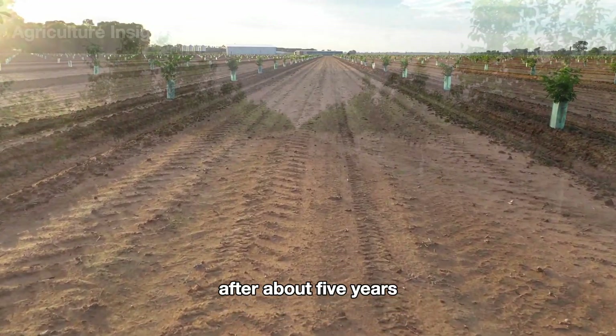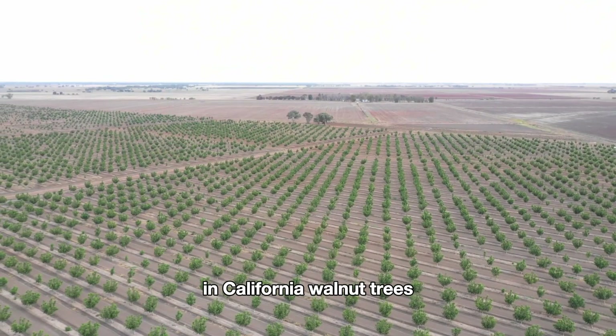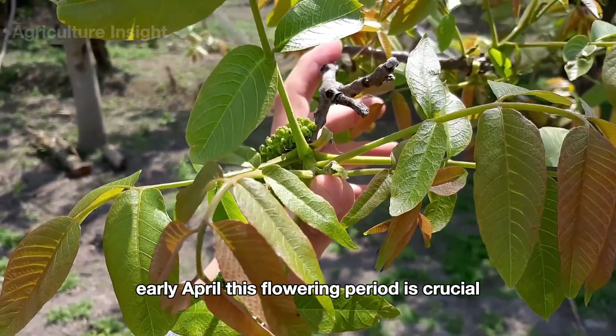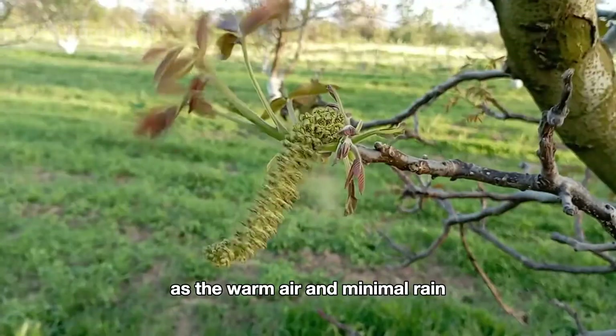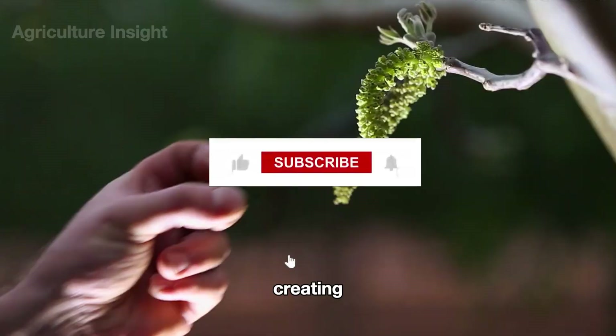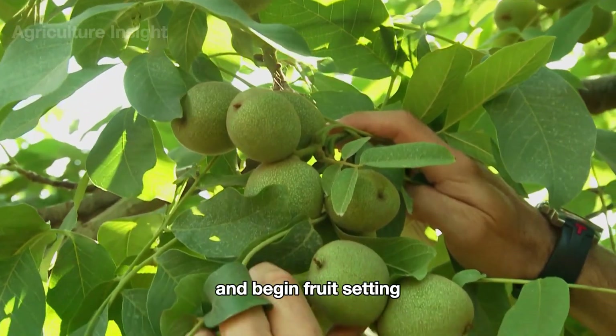After about five years, walnut trees mature and begin to flower. In California, walnut trees typically start flowering from late March to early April. This flowering period is crucial to ensure efficient pollination, as the warm air and minimal rain help disperse pollen by wind, creating ideal conditions for walnut trees to be pollinated and begin fruit setting.